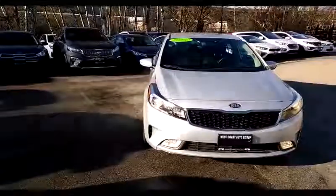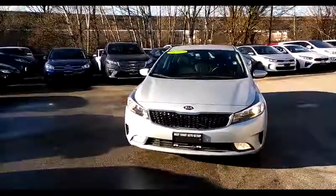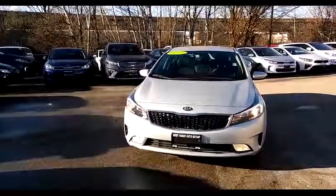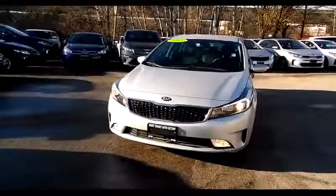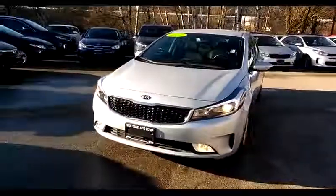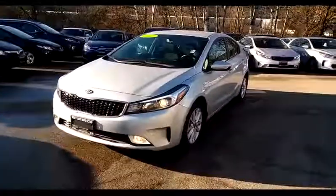That big green sign you see in the upper right hand of the windshield is telling us that the Kia is certified pre-owned by Kia Canada and qualifies for the program — something that you should check out when you come down to test drive the car, all the features and benefits available under that program.